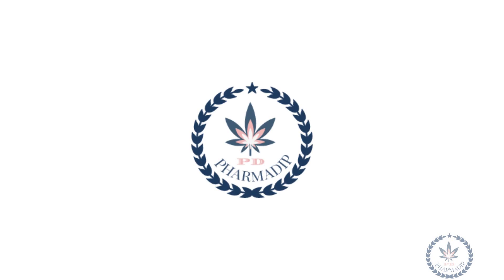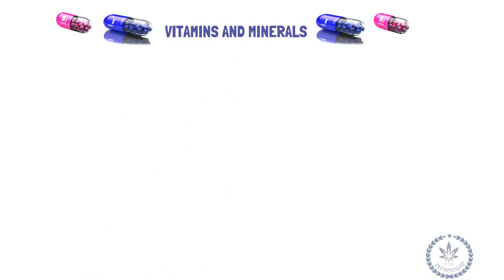Hello, and welcome back to Pharmadip. In this video, you will get some valuable and important information on vitamins, minerals, and the dosages required. Let's go.